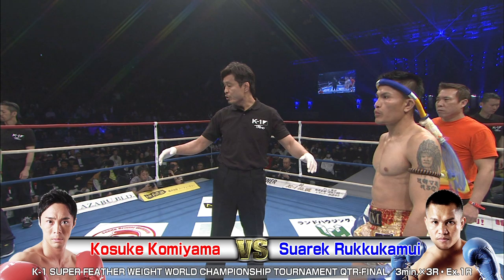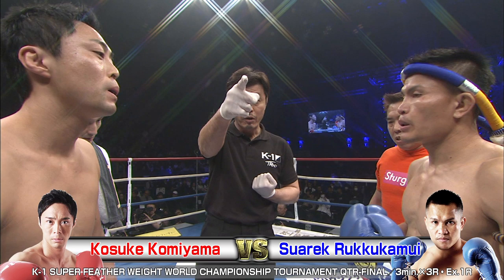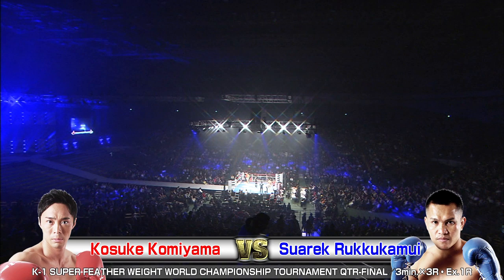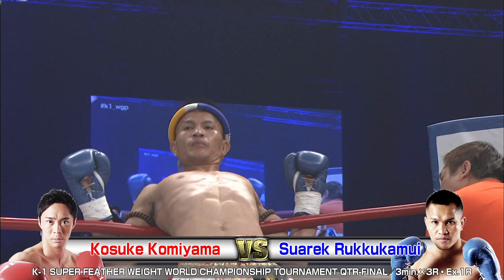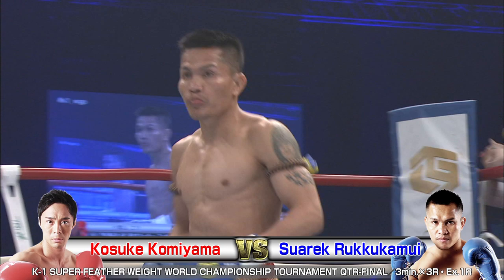We're back with the K-1 World Grand Prix 2018 Japan, K-Festa No. 1, here at the Saitama Super Arena in the main arena configuration. We've got 15,000 screaming fans ready for this next bout to start — some quarterfinal action in the Super Featherweight World Championship Tournament. In the red, Kosuke Komiyama taking on, in the blue, Sualek Rukukamui. Here we go, I'm Brian and I'm Phil. Let's see what pops off in this ring tonight.